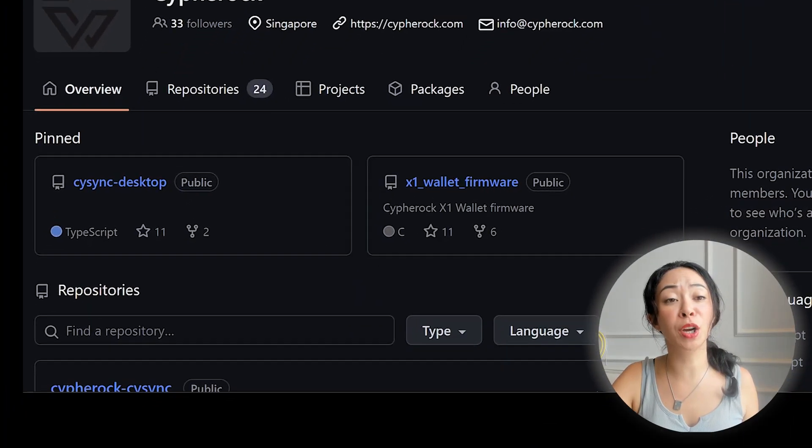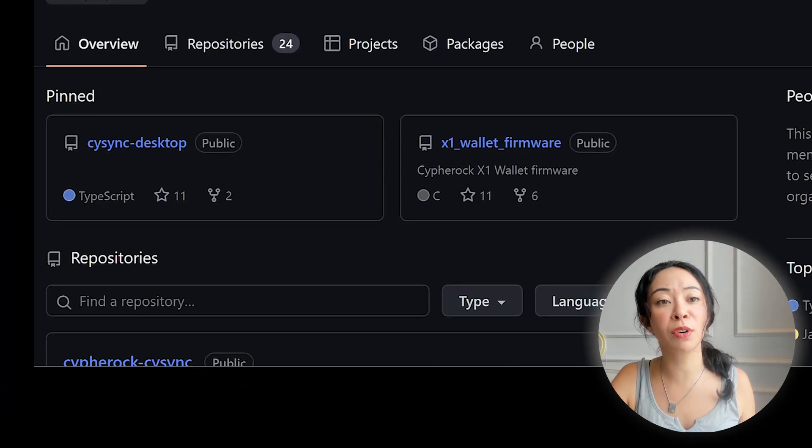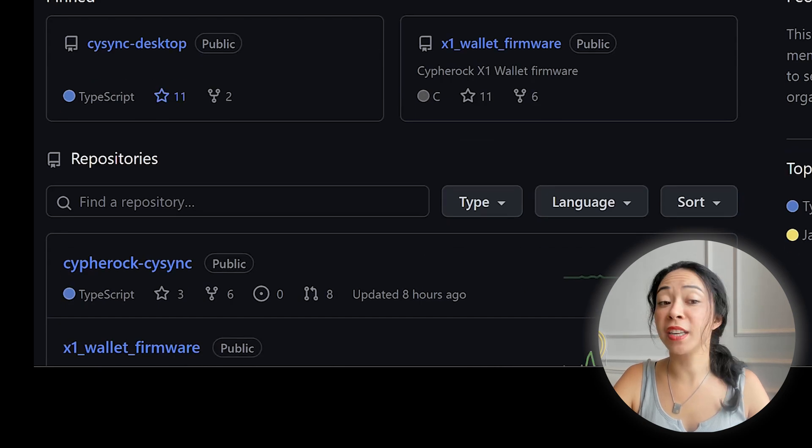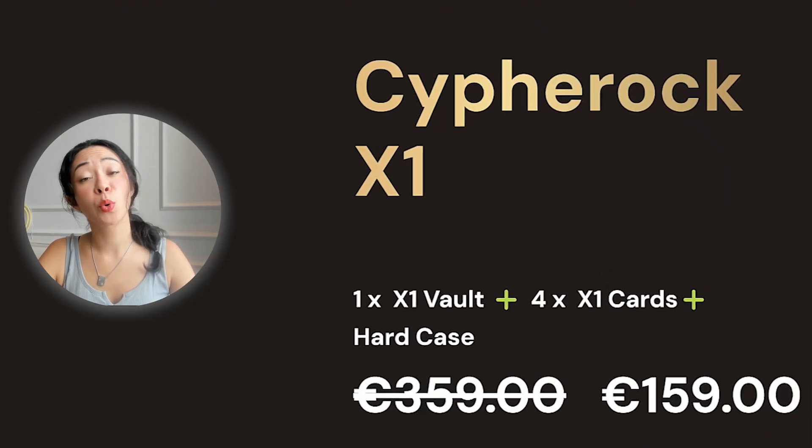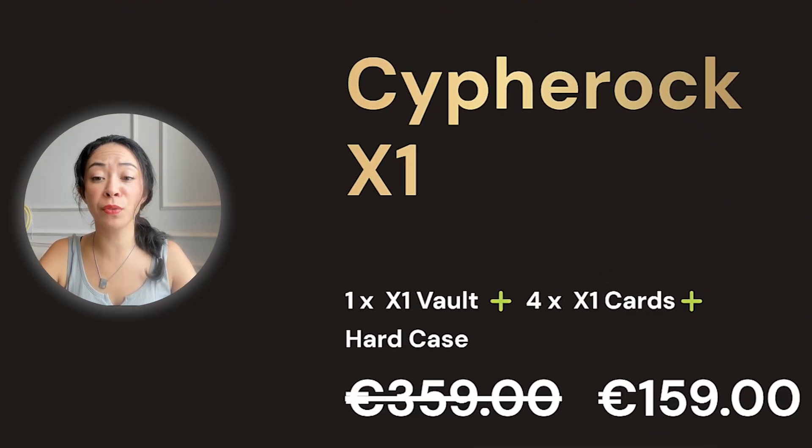An important consideration for hardware wallets is whether they are open or closed source. In the case of Cypherock, it is open source. You can go to github.com/cypherock to check the desktop app code and even the X1 wallet firmware.